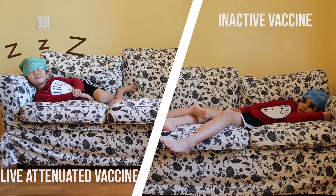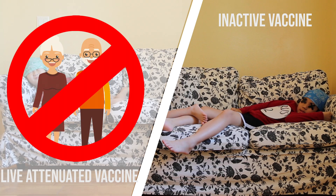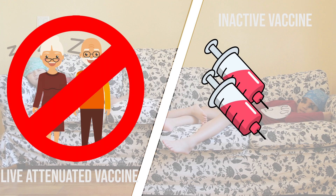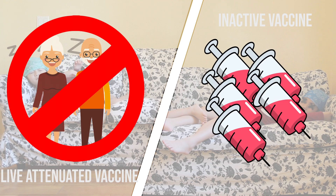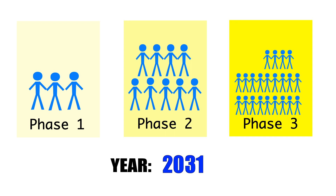However, the problem is that live attenuated vaccines are unavailable to those with compromised immune systems, and inactive vaccines require additional shots to continue protecting you. Both take years and years of testing to finally get approval.